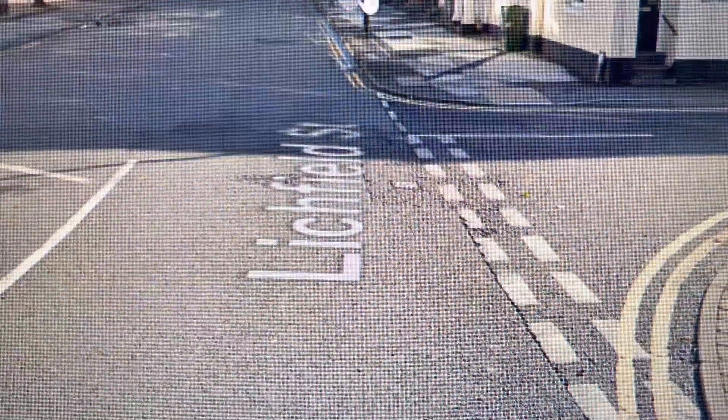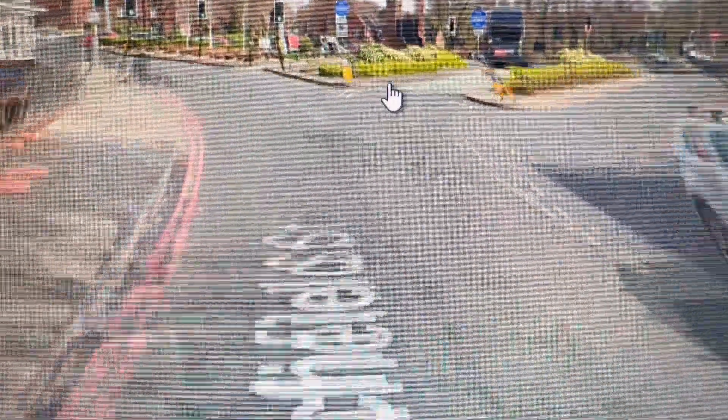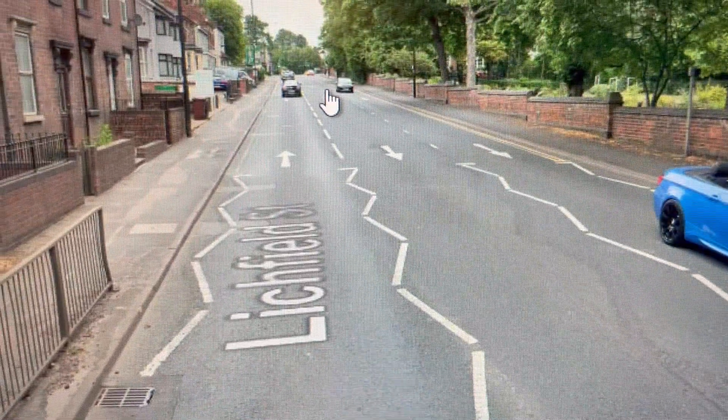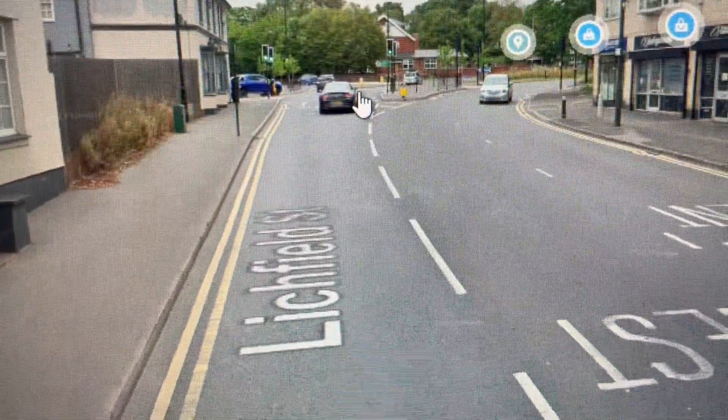Hi there guys, welcome to Jazz Bus Train Plane Lift Adventures YouTube channel, and welcome to Walsall and the number six service that connects Walsall to the royal town of Sutton Coldfield. Normally you'd expect to see a Walsall video in the flesh, but due to unforeseen circumstances all videos in the Walsall area are having to be done virtually.